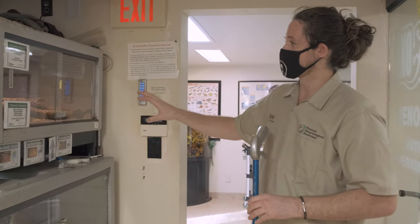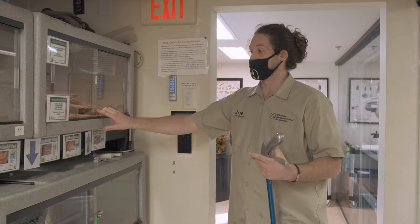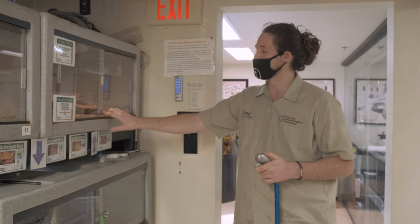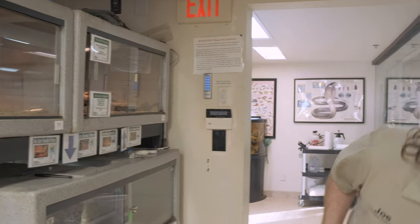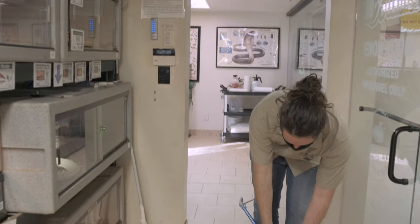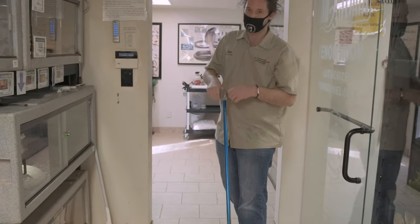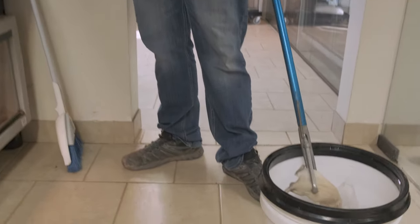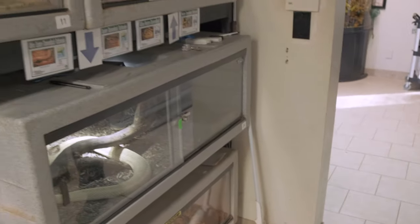Anyway, in here I've got two Western Diamondbacks. They are the most common venomous snake in Arizona — the most common rattlesnake, but not the only one. We have 13 different species in Arizona. I'm gonna crack this open so I can feed her. I have them sitting in a bag in warm water, and the warm water is important with rattlesnakes because they are pit vipers — they use heat as a way to see and hunt.